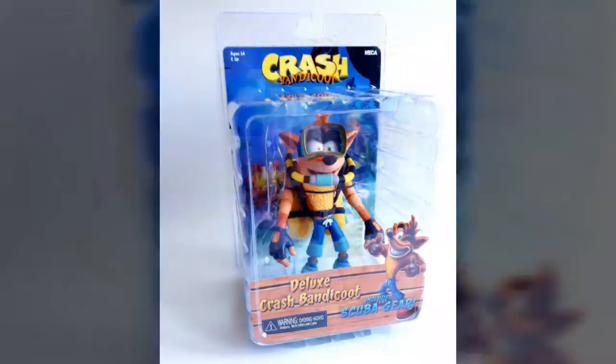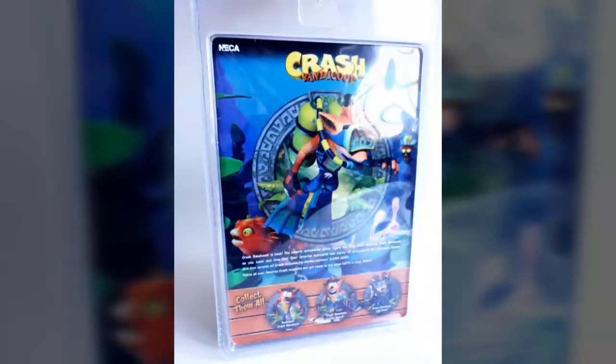Like other figures released in the line, this version of Crash Bandicoot comes to fans in some very nice clamshell packaging, which not only features the figure front and center within, but also bolsters some very nice promotional imagery along the front and back respectively. It's both a simple yet really nice presentation overall, and one that is certain to please all you mint-in-box collectors out there looking to keep this crazy critter sealed away for future generations.